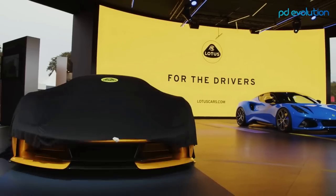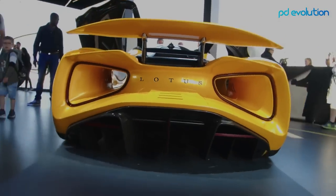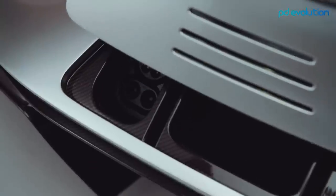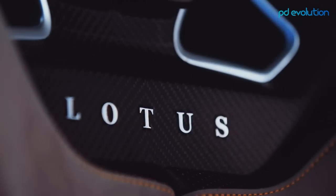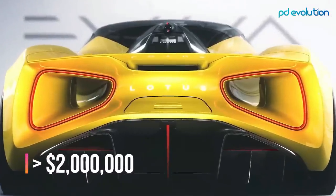One reason for the Evija's high speed is its weight of 3,704 pounds. In just 12 minutes the battery charges above 80 percent, and in 18 minutes it is fully charged. With a full charge it can go up to 250 miles. Worldwide, only 130 units of the Lotus Evija will be for sale in 2022 at a price above $2 million each.